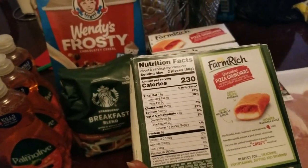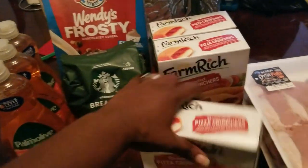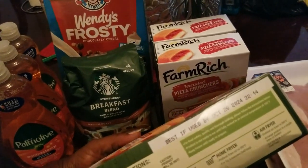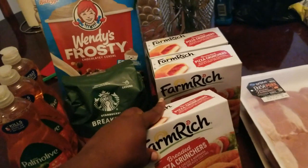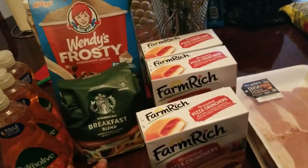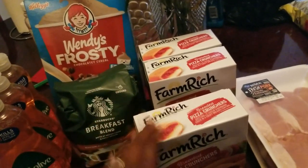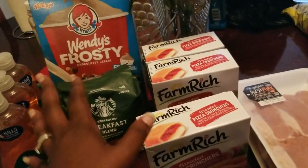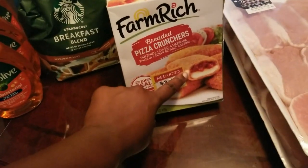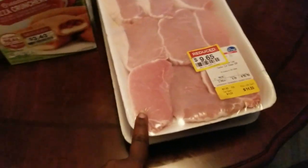It says it serves about six people if you give out two pieces each. These are actually good until October of next year. They had another kind too - it was like a mozzarella stick but in little circles with pizza dough and cheese. I know Olivia has plenty to say about cheese, but I know she'll eat this one because it has the marinara sauce with it.